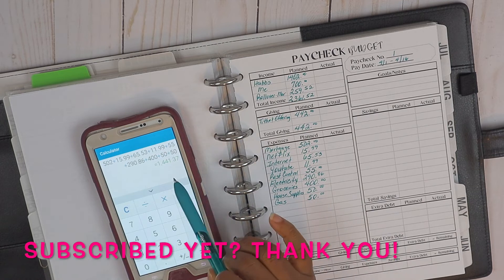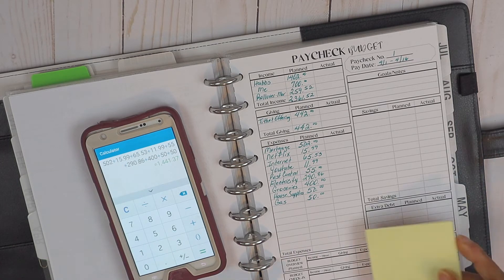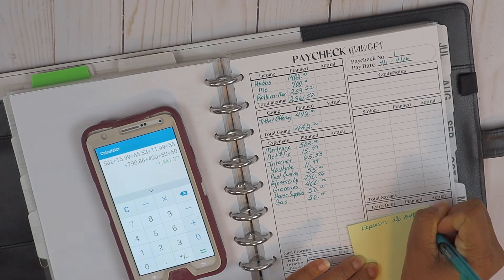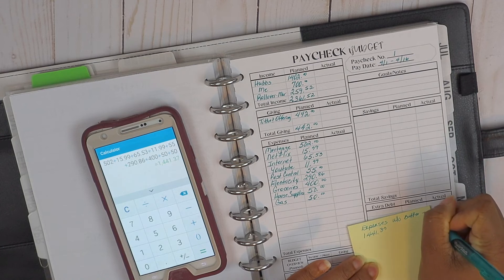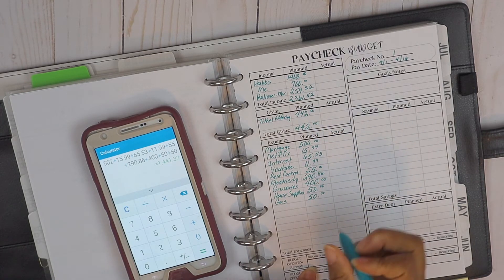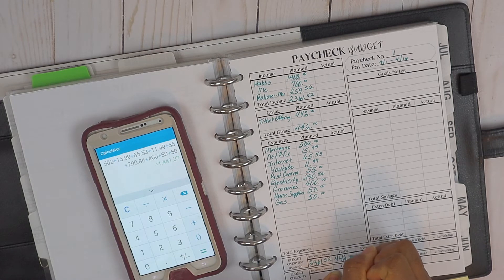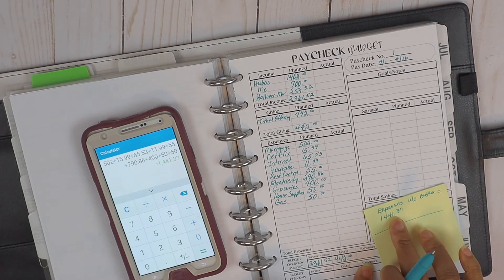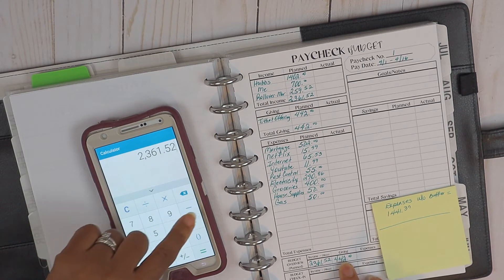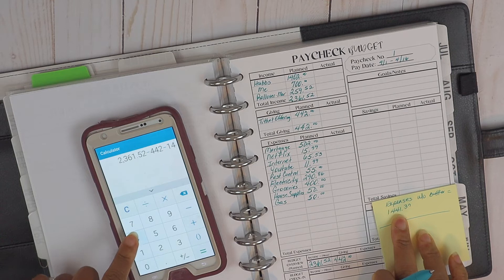Alright, so far we're at $1,441.37 in expenses. I'm going to use a sticky note to write this down: expenses without the buffer is $1,441.37. Let's plug in the income of $2,361.52, giving of $442, and expenses of $1,441.37 and calculate from there.